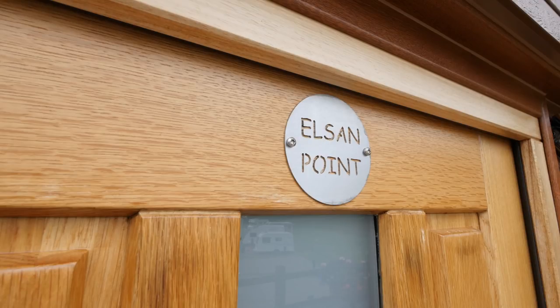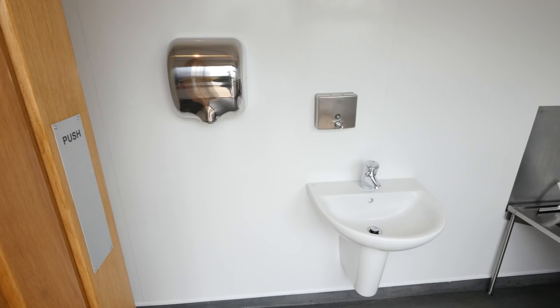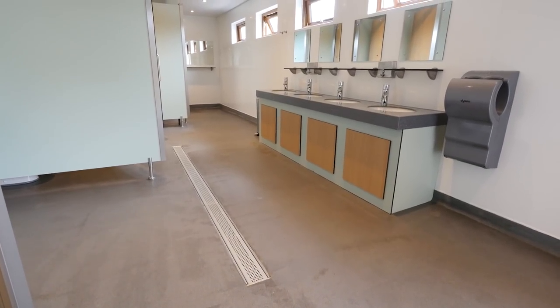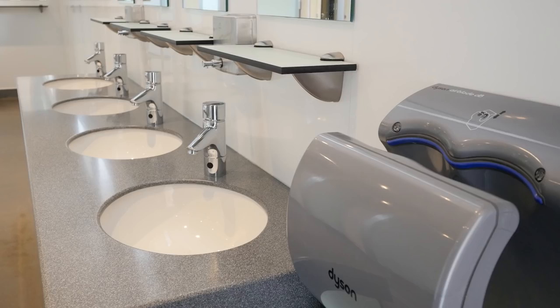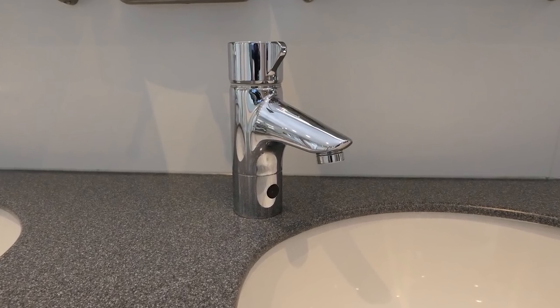And for those using blue chemicals, there's even an indoor L-San point, bright and spotless, with hand washing facilities as well. And it's no surprise to learn that the toilet and washing facilities have been nominated for Lou of the Year, because they are superb, with sensor-activated flushing toilets, hand basins and showers.